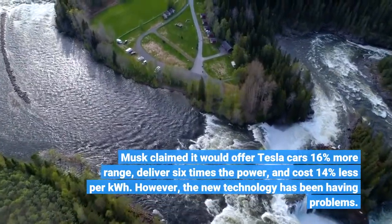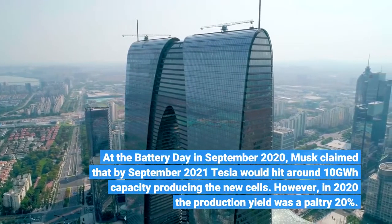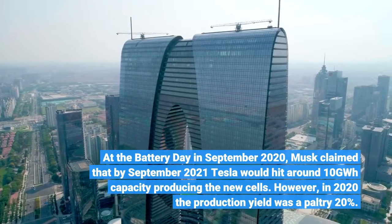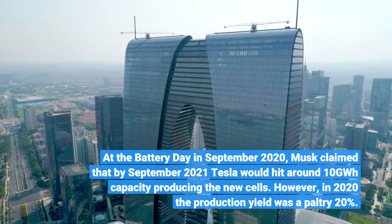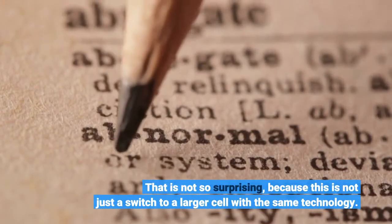However, the new technology has been having problems. At the battery day in September 2020, Musk claimed that by September 2021 Tesla would hit around 10 GWh capacity producing the new cells. However, in 2020 the production yield was a paltry 20%. That is not so surprising, because this is not just a switch to a larger cell with the same technology.